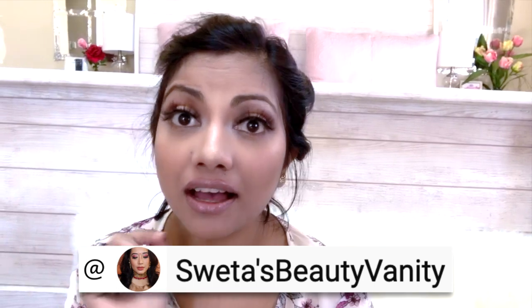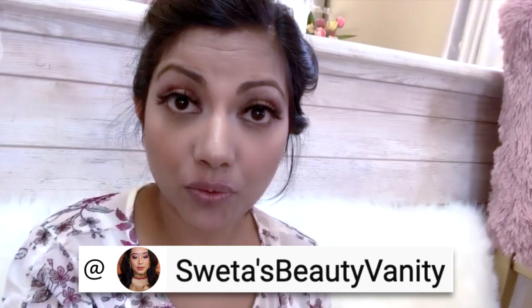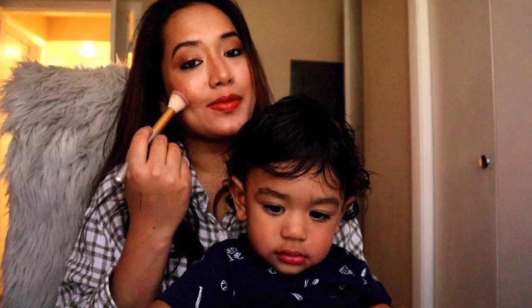Hey guys, welcome back to the channel! Today's video is a collaboration video with Sweta's Beauty Valentine — check out her channel, she is amazing, I genuinely love her work. Today we both wanted to do everyday makeup with our kids. I am doing it with Yuvan, and Ayu is in school right now, so I am stuck with this guy!